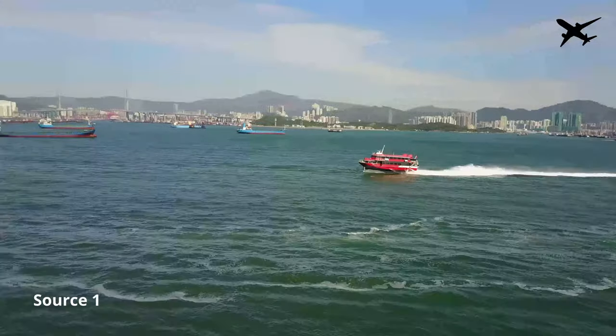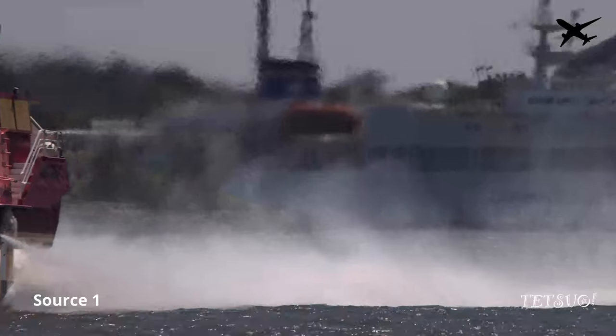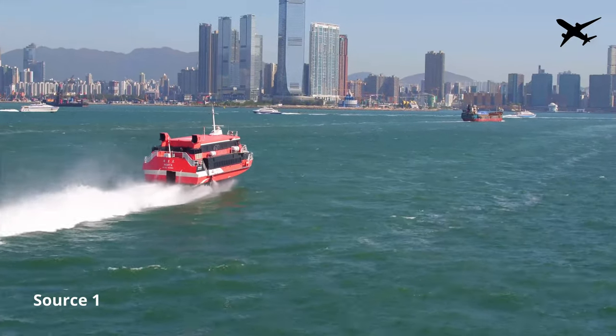Welcome to a new Aviation Life short documentary. I'm Nicolas and today we're talking about hydrofoils — especially Boeing's hydrofoils that were built in the 20th century.